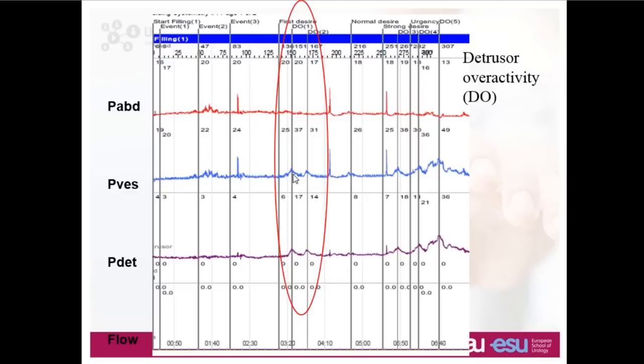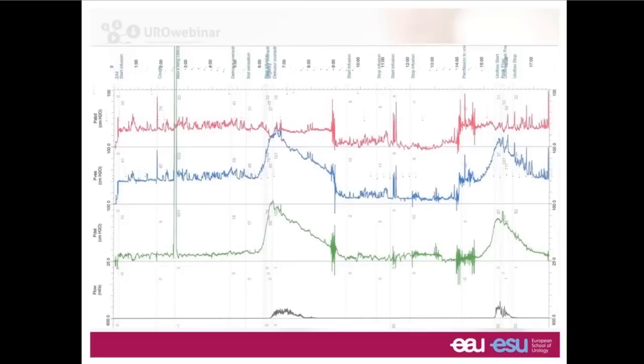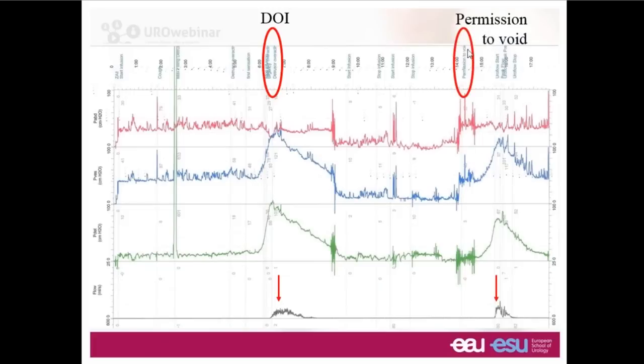Detrusor overactivity can be associated with incontinence. Here we have another example where a person has had a very substantial overactive detrusor contraction — very powerful, 100 centimeters of water — associated with a flow of urine. The label 'permission to void' clearly shows this is where the person was passing urine. It's important that all urodynamic traces are nicely labeled so that somebody looking at this trace on a future date can clearly pick up what happened during the test. Without labeling, you cannot always tell the difference between an intentional void and detrusor overactivity incontinence.